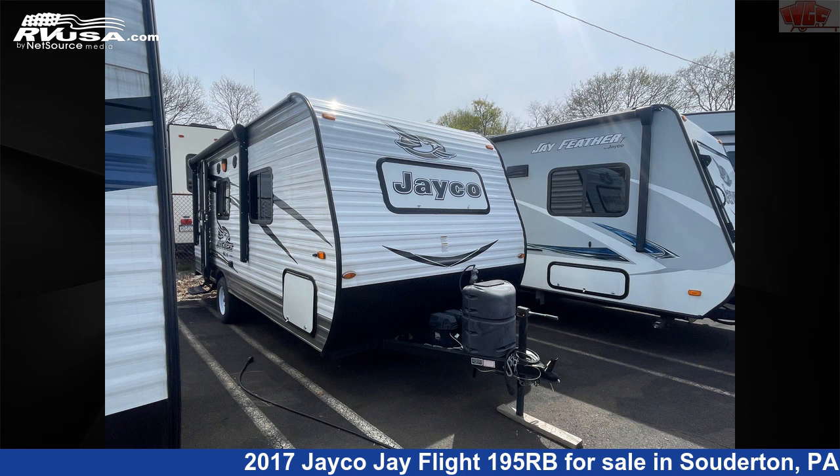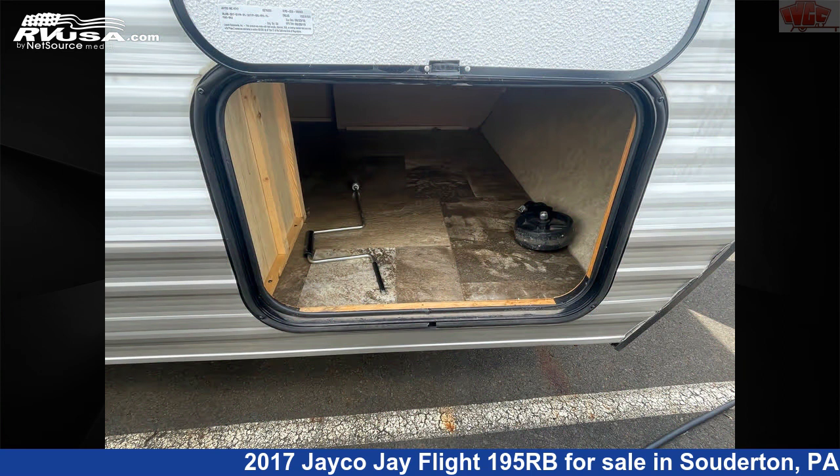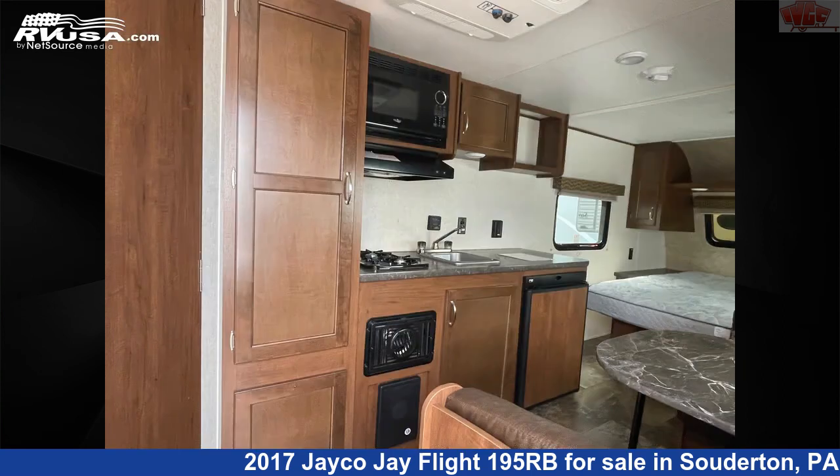This 2017 Jayco Jay Flight 195RB is a travel trailer RV. It is located in Souderton, Pennsylvania 18964, and is offered for sale by Indian Valley Camping Center.